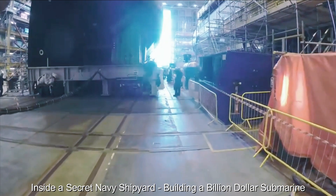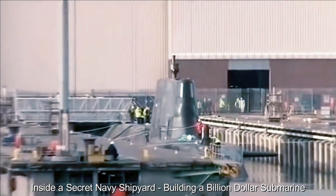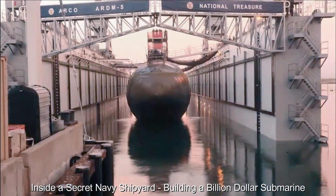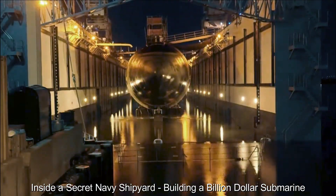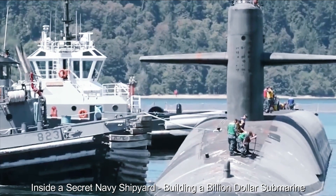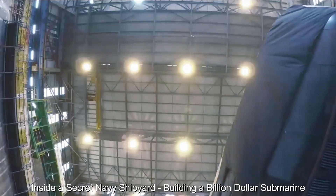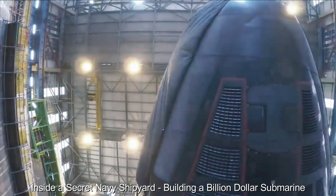Before the submarine goes on its first mission, a grand commissioning ceremony is held inside the shipyard. Dignitaries, naval personnel and shipyard workers gather to witness the unveiling of this technological marvel. The submarine's name is revealed, and its crew stands proud beside their ship, ready to take it to the depths to defend their country.